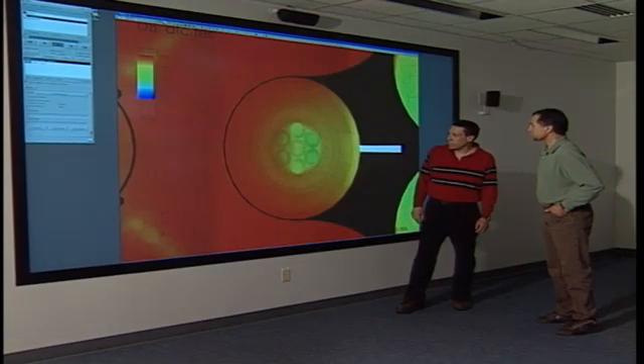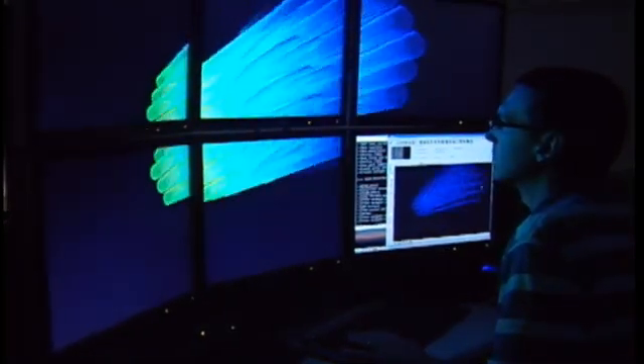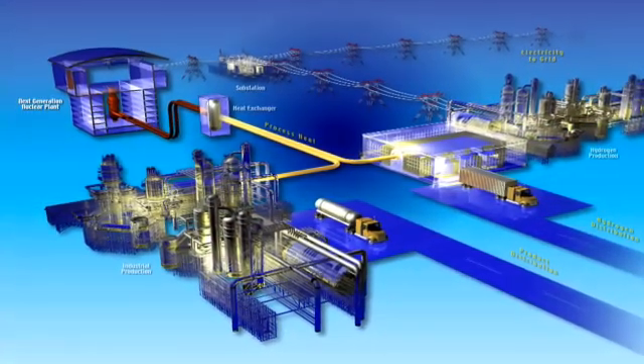Our objective is for them to be able to accurately predict what's going to happen inside these complicated geometries, but we won't know that until they compare it to my data. The data that we're developing right now is in support of the Next Generation Nuclear Plant program, and that program would like very much to be able to predict with computer codes — predominantly computational fluid dynamics — what's happening inside of a reactor.